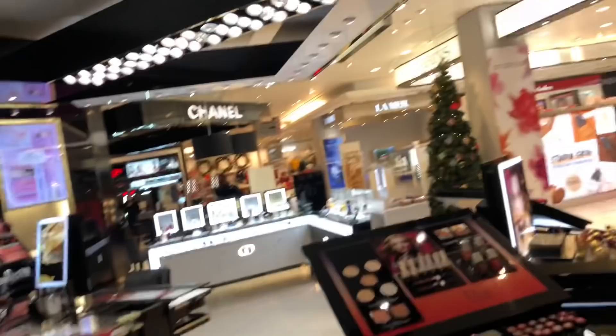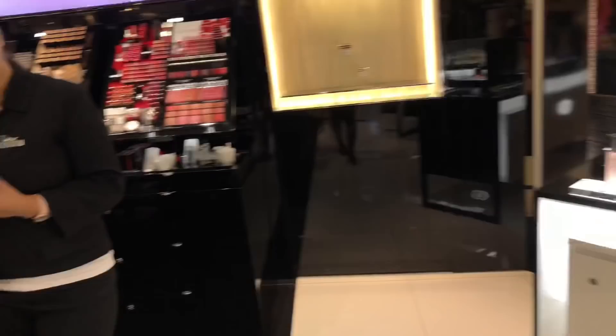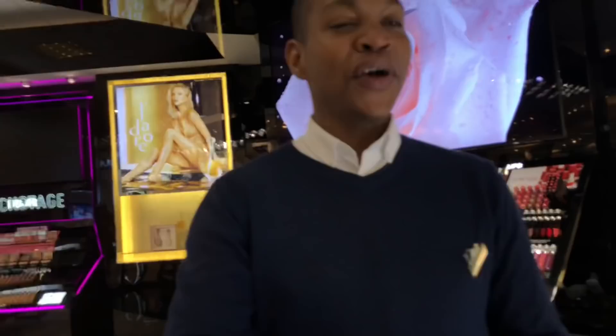Maybe some perfume or some lipstick. Hello, how are you? I've never tried any makeup from Dior so what would you recommend? What's your name? Sibu - nice to meet you, sorry I'm vlogging. Oh my god, I follow you! Say hello to my subscribers. I think this is going to be vlogging right now - I think it's almost live. Okay, it's out and about!